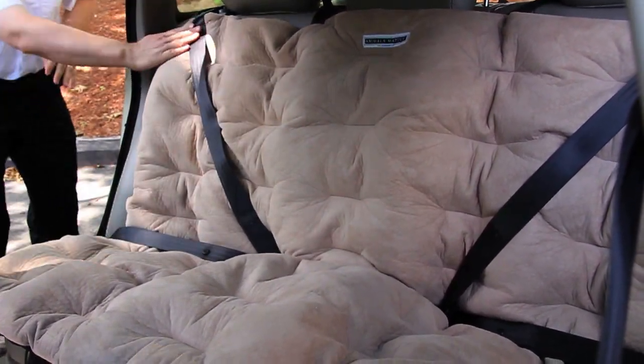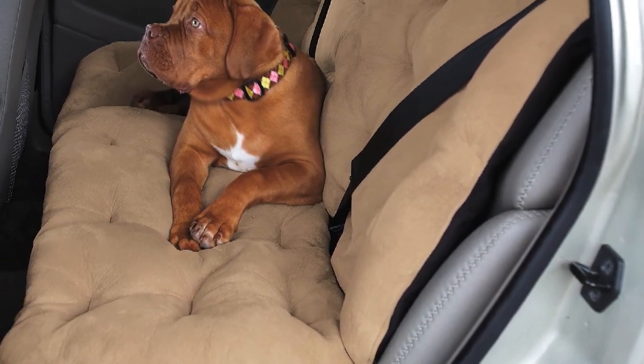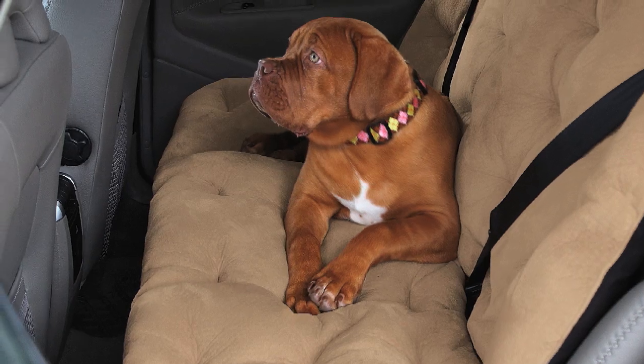With the plush companion bucket and bench seat cushions, your dog can travel comfortably, securely, and mess-free. Plus, if desired, they double as dog beds upon arrival.